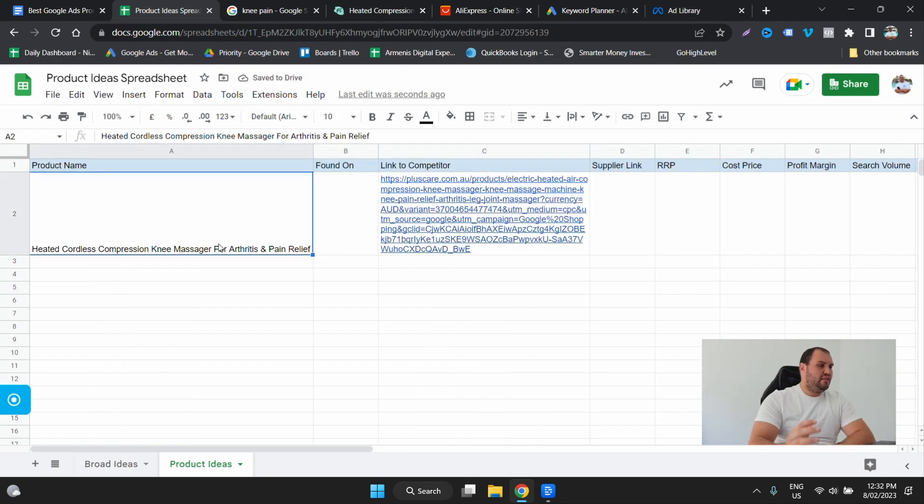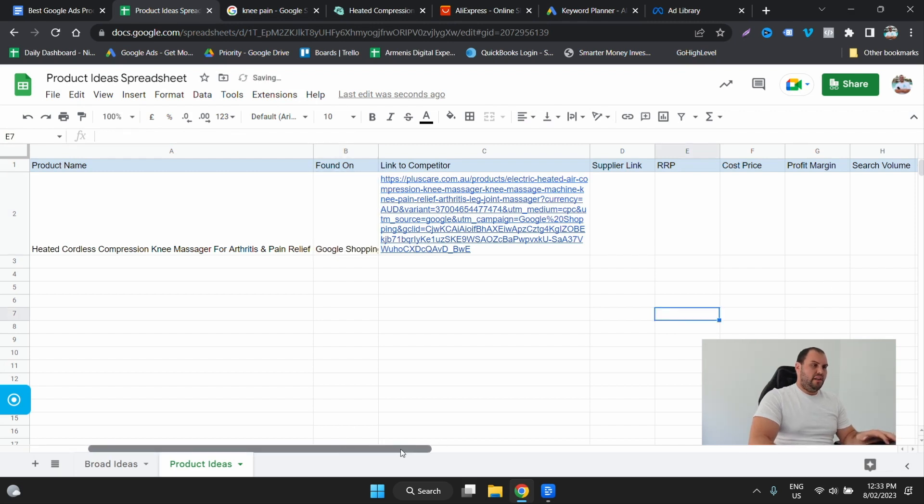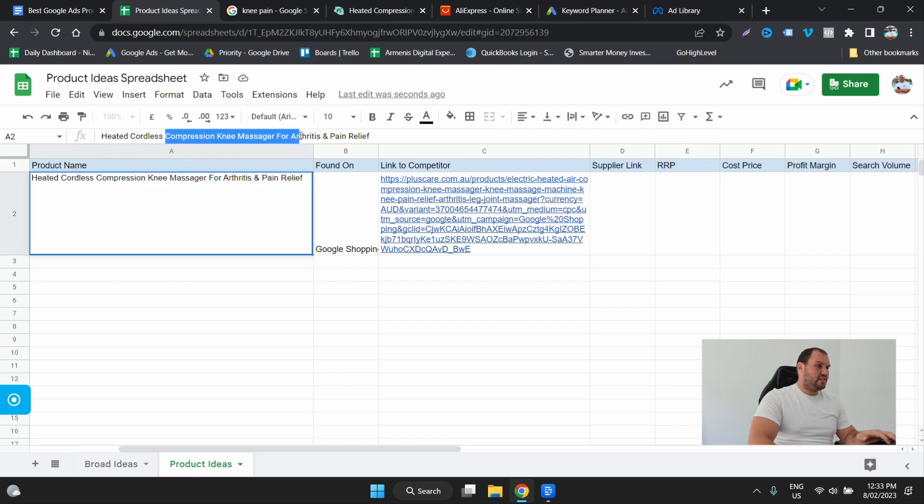You can already see that they've actually optimized their product name for Google Shopping as well: 'Heated Cordless Compression Knee Massager for Arthritis and Pain Relief.' There are two things there — arthritis and pain relief. That would have absolutely massive search volume. We will look at the search volume now. We found it on Google Shopping. So let's go 'compression knee massager'...